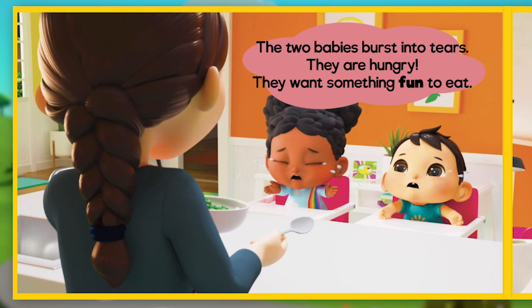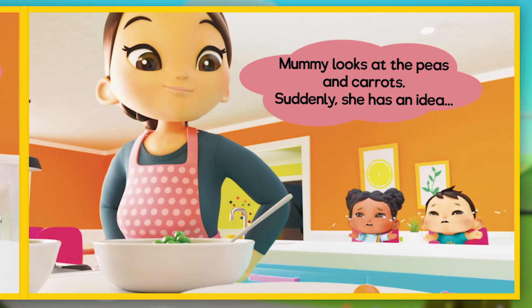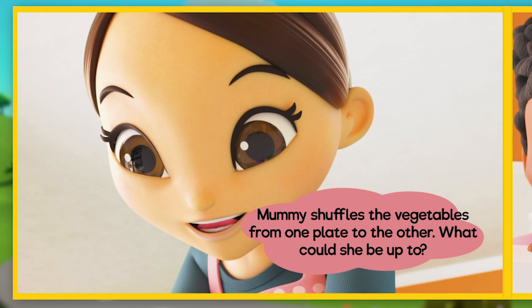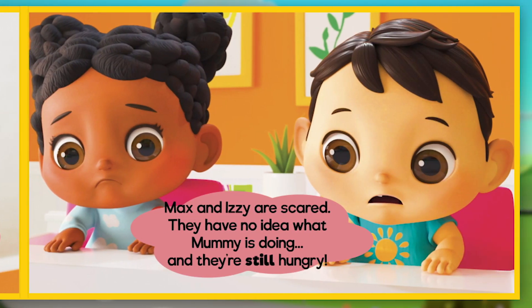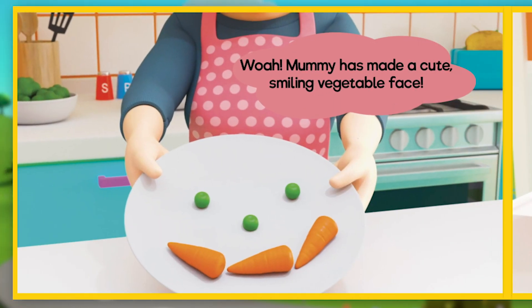The two babies burst into tears. They are hungry and want something fun to eat. Mummy looks at the peas and carrots and suddenly has an idea. She shuffles the vegetables from one plate to the other. Max and Izzy are scared — they have no idea what Mummy is doing, and they're still hungry. Whoa! Mummy has made a cute, smiling vegetable face.